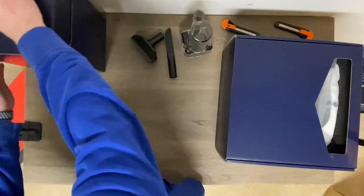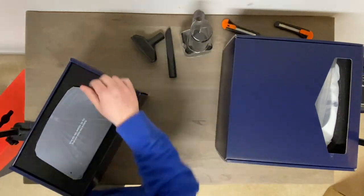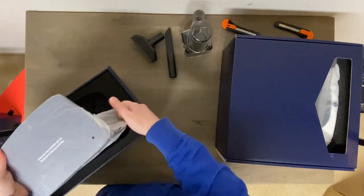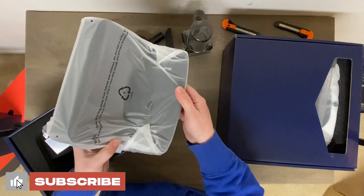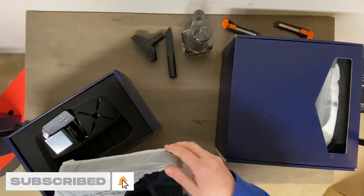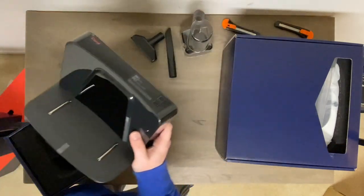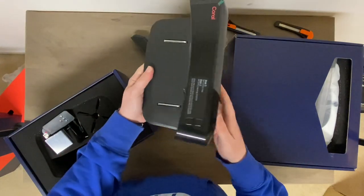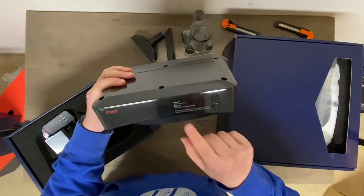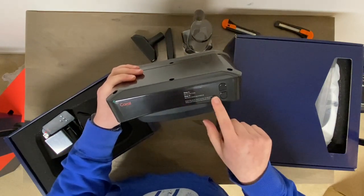Let's see what's in this next box. Wow, look at that dock! I hope this thing can impress me — I really have no clue if this is going to be a good robot vacuum or not. Here's the dock: quite large, nice and beefy, feels solid. And it looks like it's going to have a clock built in here, which is kind of cool.